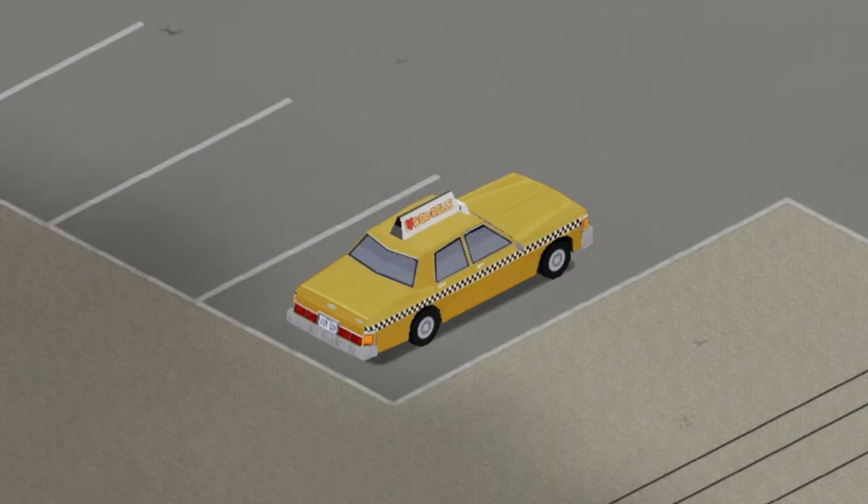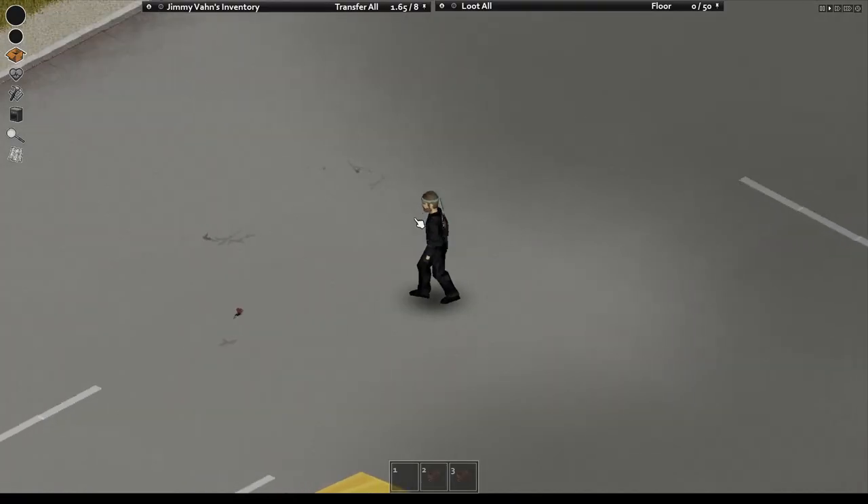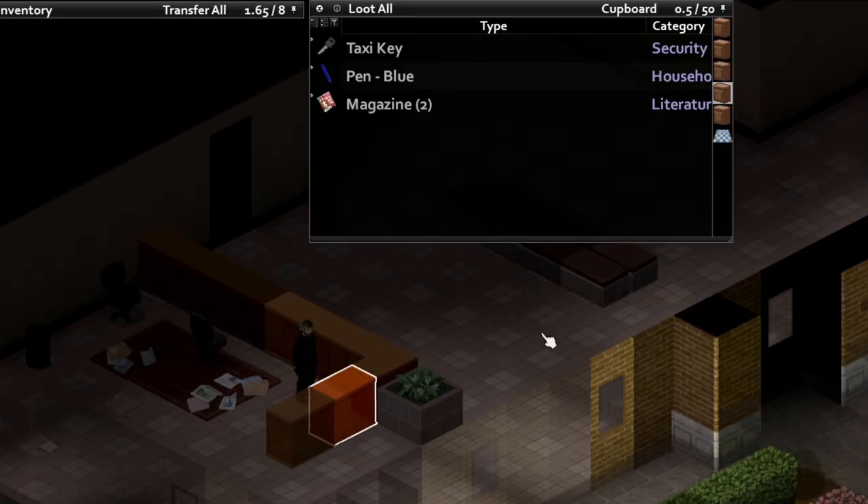Spare that, you're stuck scrounging keys, and you can find them anywhere — in the glove box, the parking lot, even in cabinets and nearby buildings.